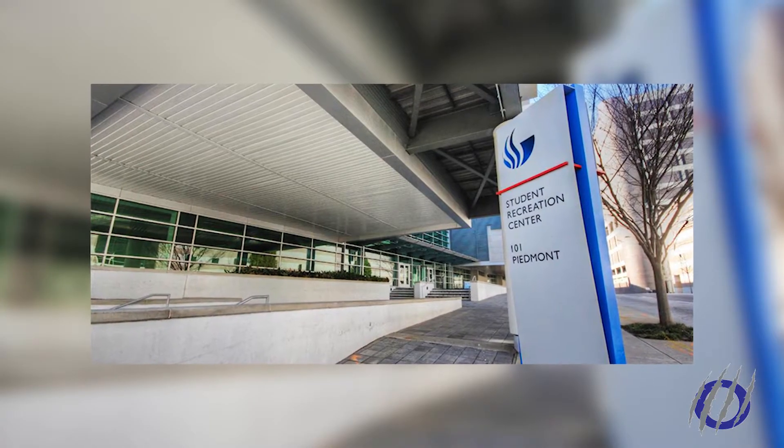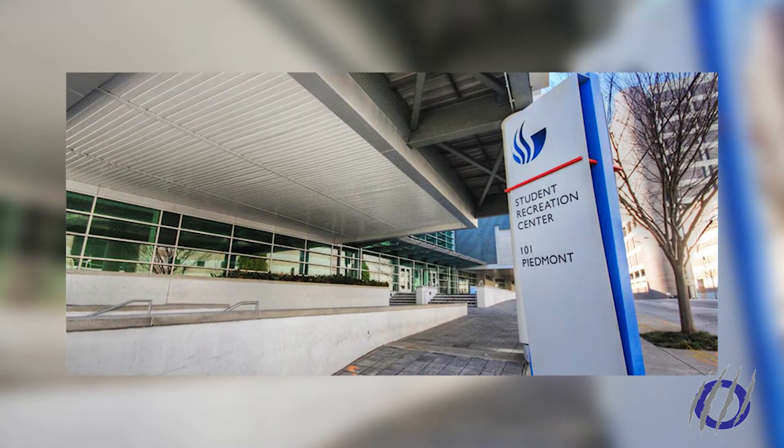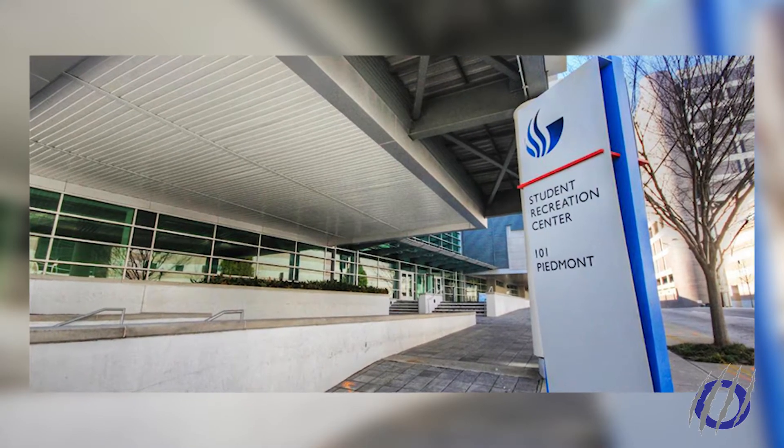Georgia State's Student Recreation Center improved its facilities with new renovations. The Student Recreation Center records 645,000 entries prior to last year.